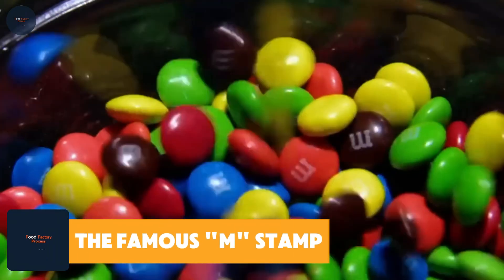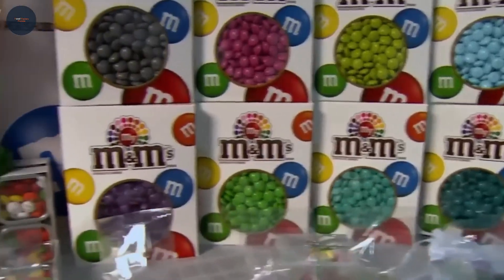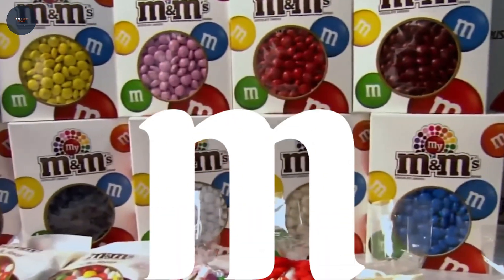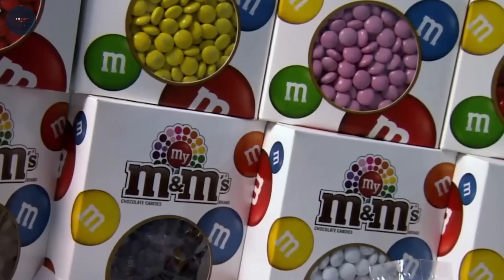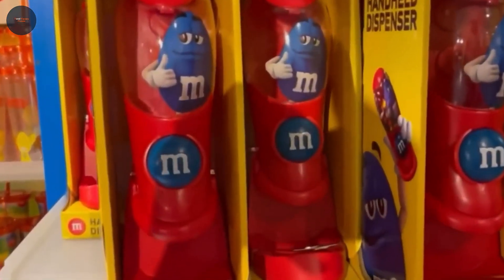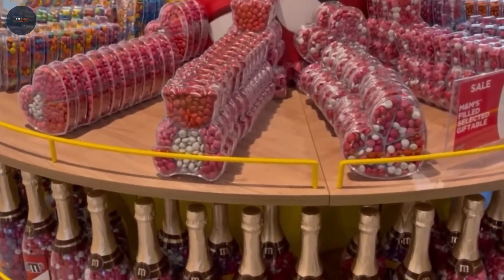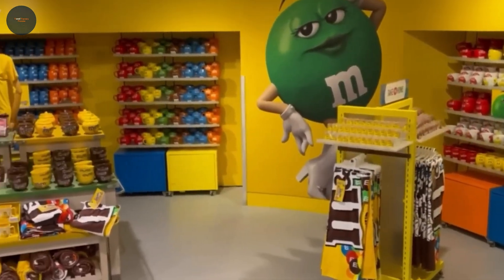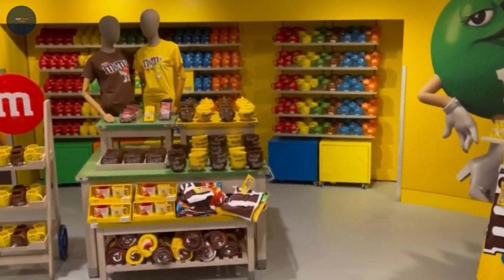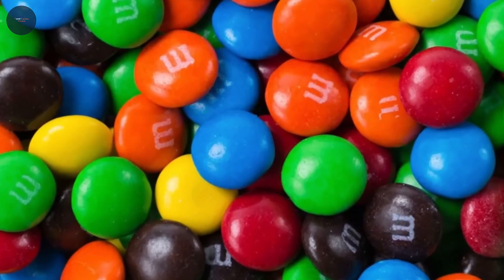The famous M stamp: each M&M is stamped with its signature M using a special offset printing process. It's so precise that up to 2.6 million M&Ms are printed per hour — that's quality you can trust, one candy at a time.